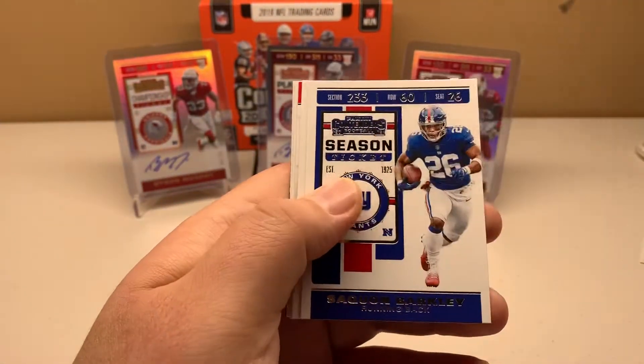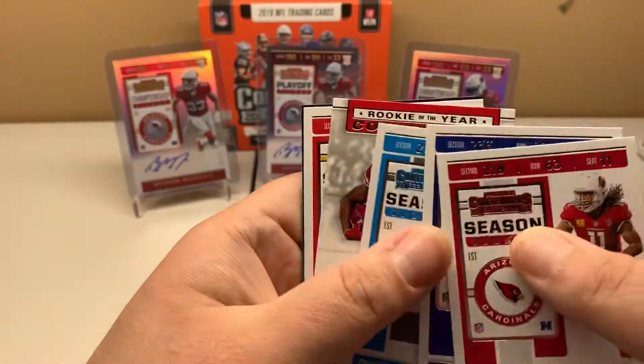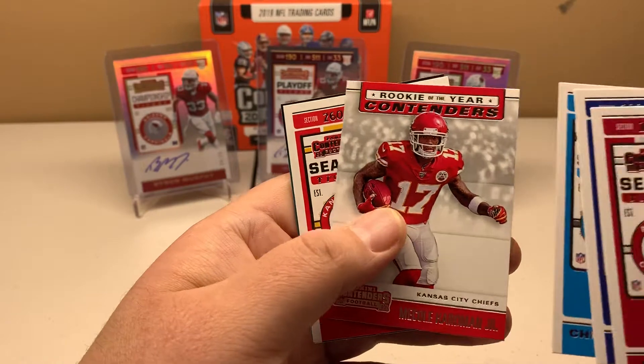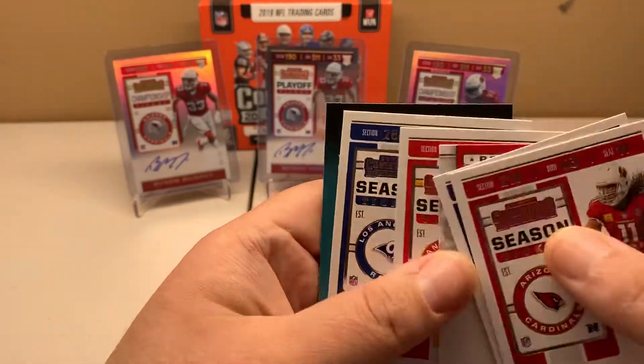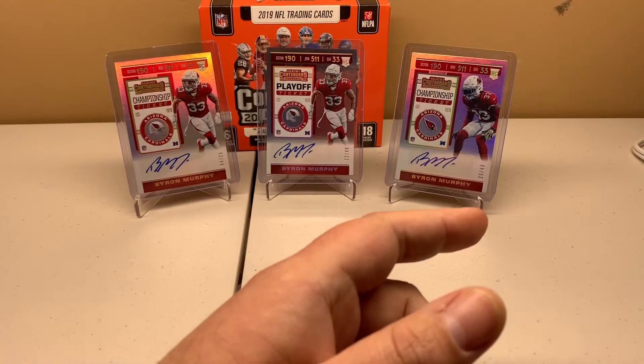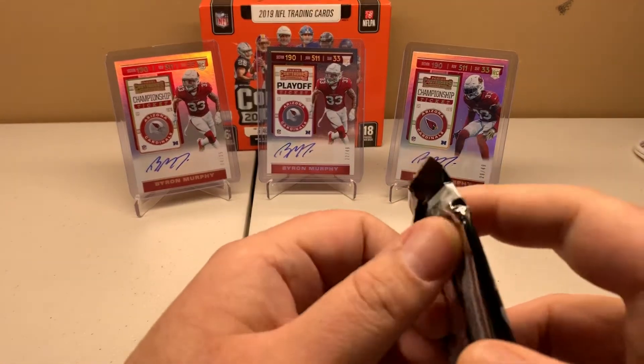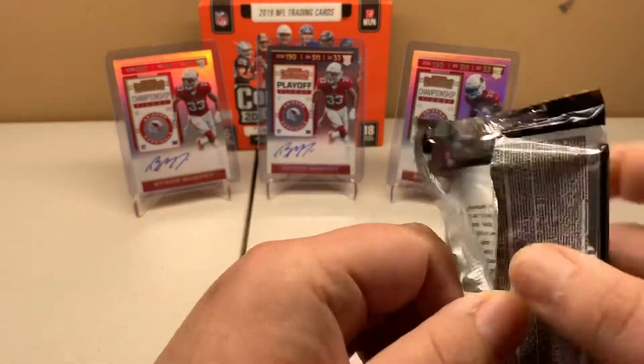Cardinal Larry Legend, Saquon, Christian McCaffrey, Hardman Jr., Kelce, and Aaron Donald. So that's half the box — we got two of the five autographs already, and we already got our on-card with the Darius Slayton.